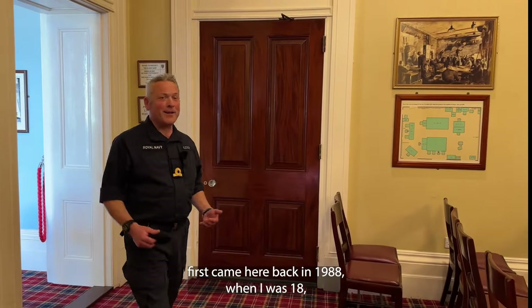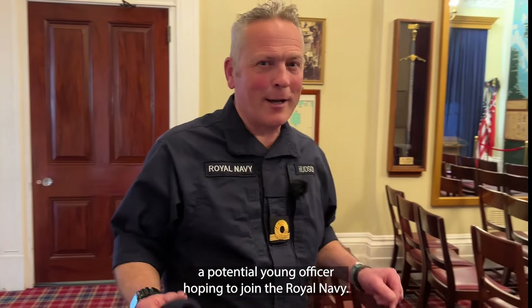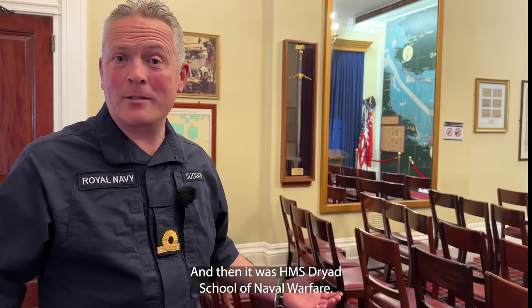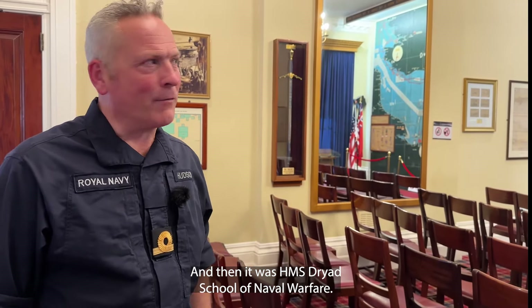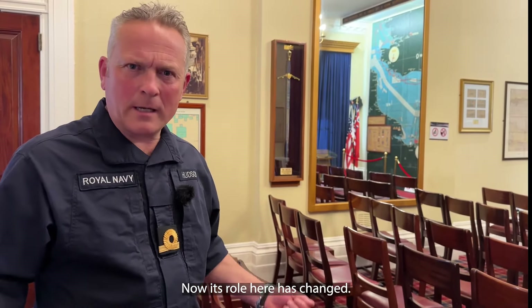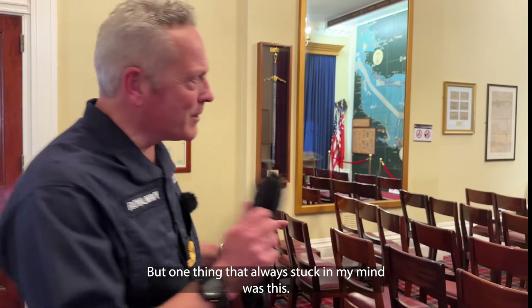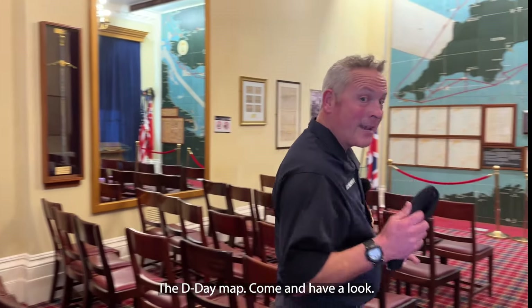This is where they put the finishing touches to their plans for the biggest military operation in history, D-Day. I first came here back in 1988 when I was 18, a potential young officer hoping to join the Royal Navy, and then it was HMS Dryad School of Naval Warfare. Its role here has changed, but one thing that always stuck in my mind was the D-Day map.